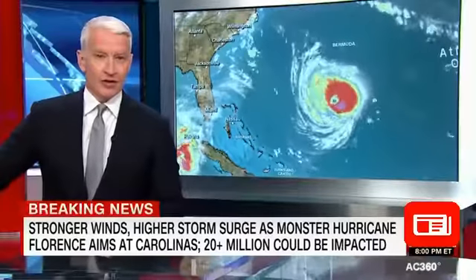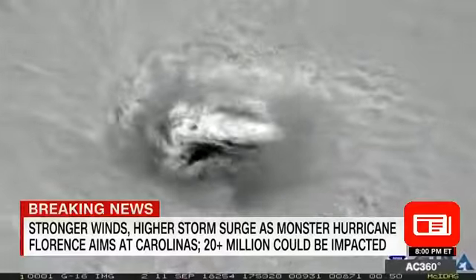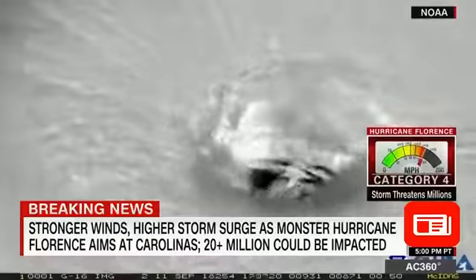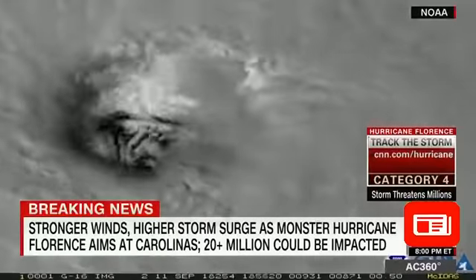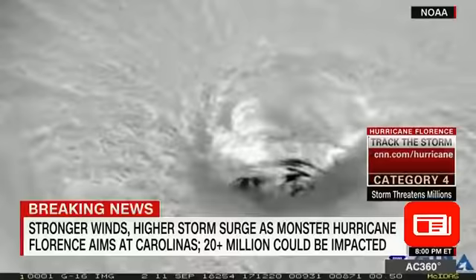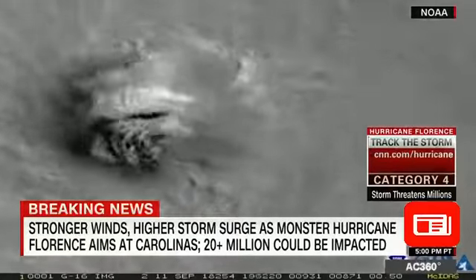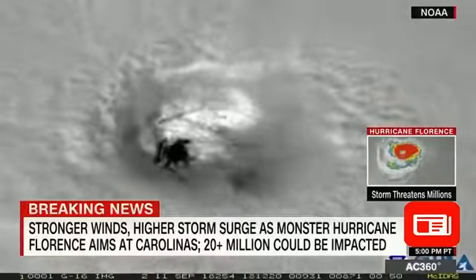More than a million people are being told right now to get out because of this. What you're looking at right now is a satellite image on the eve of Hurricane Florence, a potentially devastating Category 4 hurricane approaching the southeastern coast. From space you can see what a monster storm this really is as it picks up strength and heads for coastal areas of North Carolina, South Carolina, and Virginia, with big storm surges expected.